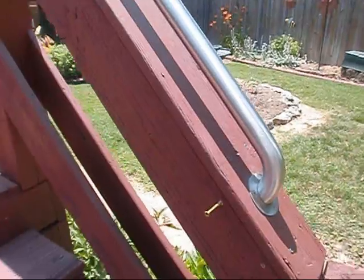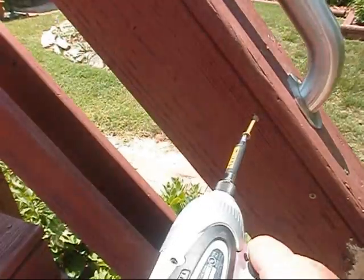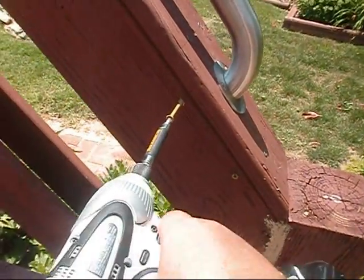Alright, this won't take me long. We've done our pilot holes, I'm going to drill it in there. I already drilled the other one in but the daggone star key fell out.